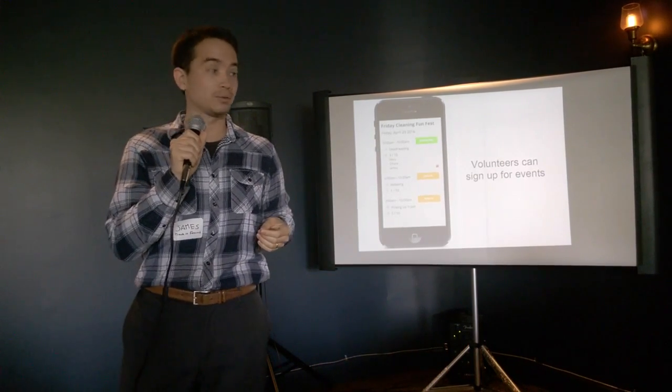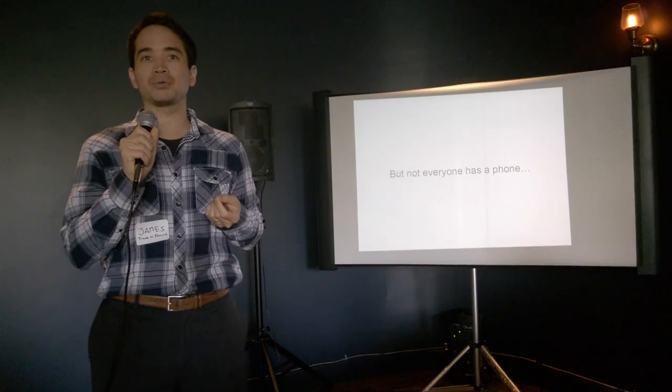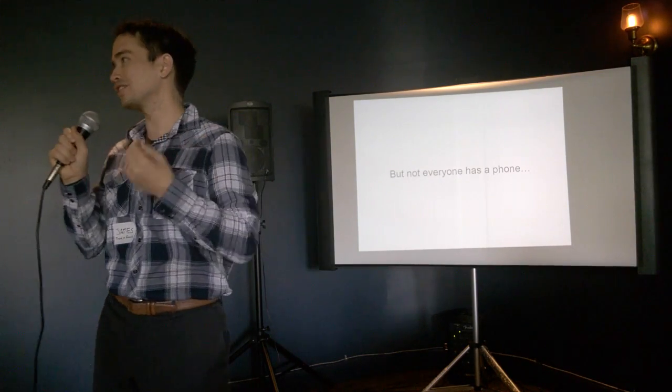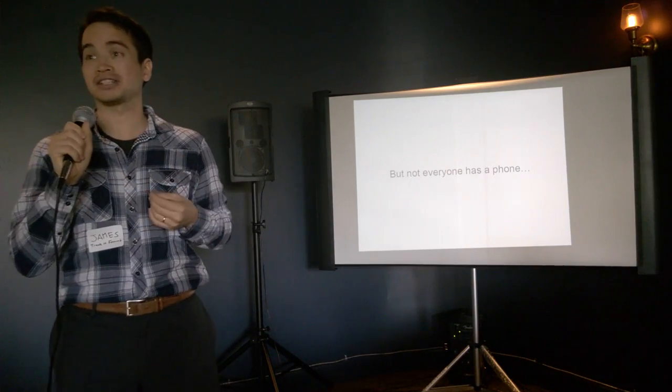However, when we rolled this out, there was a problem: not everybody has a phone. I know we're so app-centric these days, but when you talk about volunteer organizations and nonprofits, not everybody has phones. So we had to build a more diverse set of technology to actually accomplish the volunteer system we set out for.